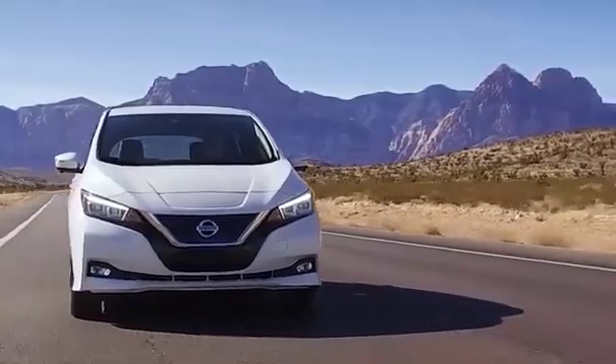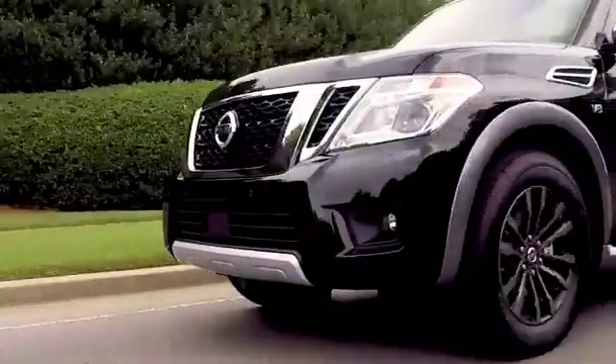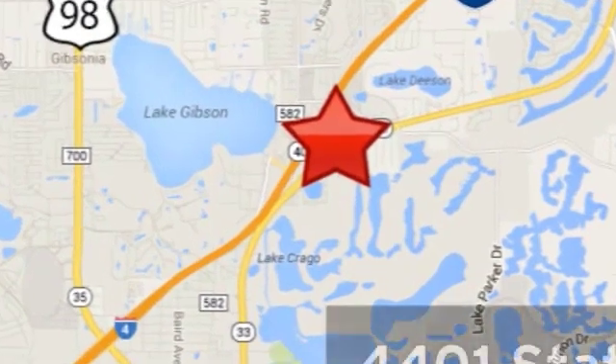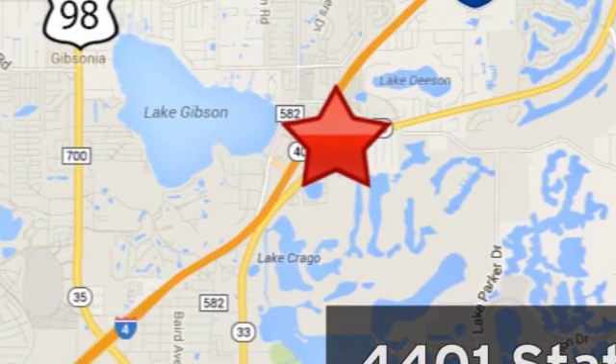Rest assured, you will receive fast, friendly, direct, and honest pricing at Jenkins Nissan. You can contact our internet team at 888-706-2134 or visit us in person at 4401 State Road 33 North in Lakeland, Florida.